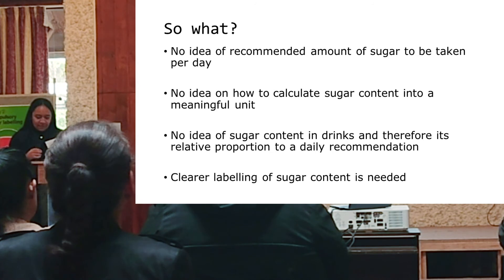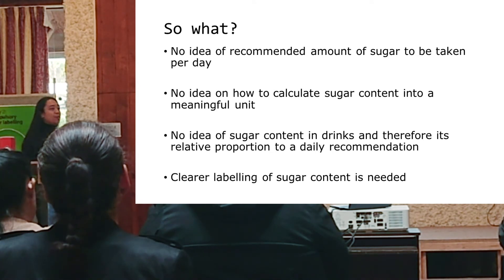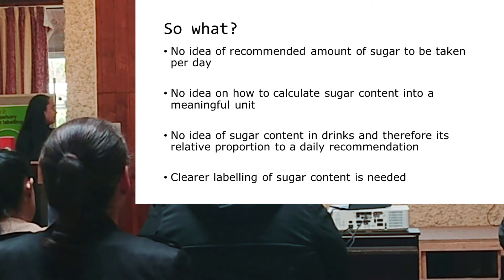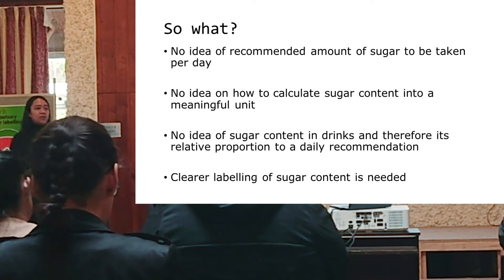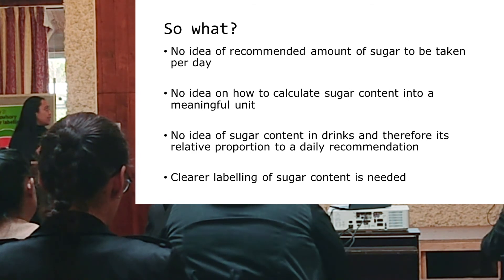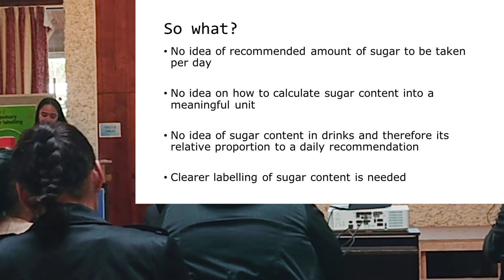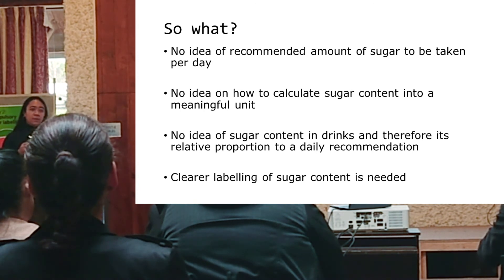From our study, it's clear that between 80 and 90% of the students had no idea of the recommended maximum amount of sugar to be taken per day. They had no idea how to calculate sugar content into a meaningful unit, and no idea of the sugar content in drinks or its proportion relative to a daily recommendation. This makes a really strong case that, in order for children to make well-informed decisions, there needs to be clearer labeling of sugar content in drinks.